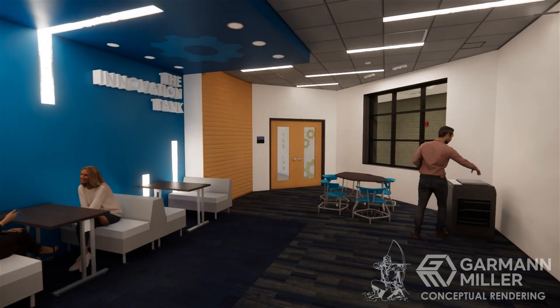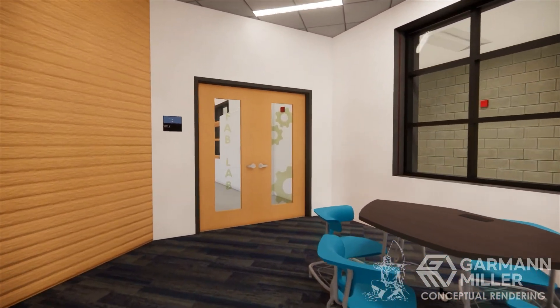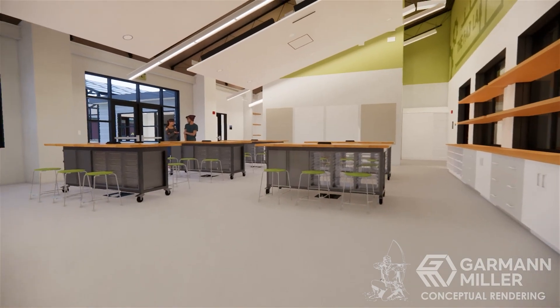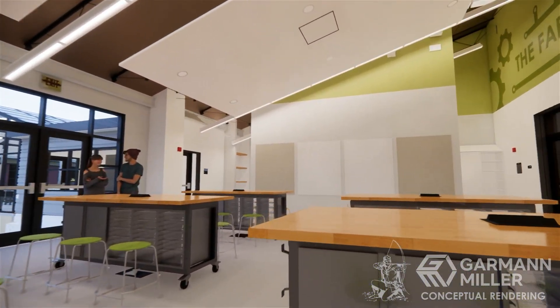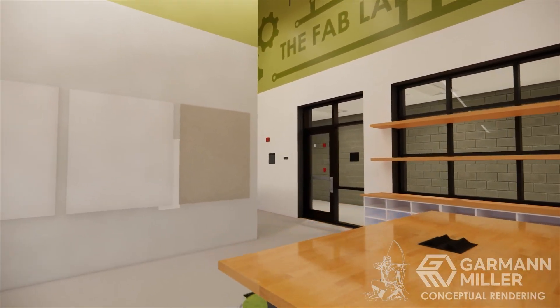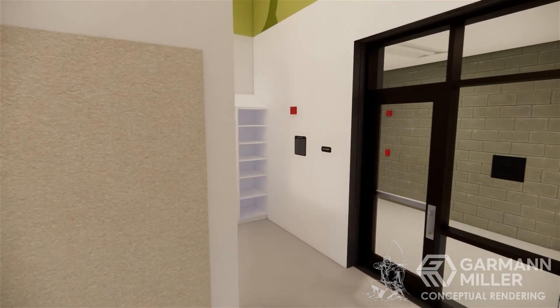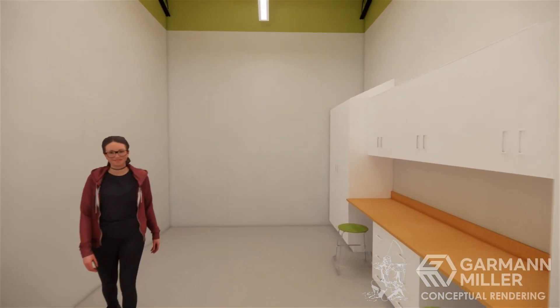To the right of the Innovation Tank, towards the industrial arts hallway, will be the Fab Lab. The Fab Lab is a space for middle and high school age students to use a variety of projects. There they'll have access to state-of-the-art equipment, including robotics, 3D printers, virtual reality equipment, Z-Space 3D models, and laser printers. With that equipment, students will also learn business operations such as graphic designing and marketing. There will also be several storage spaces throughout the center.